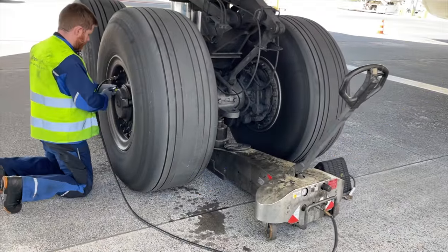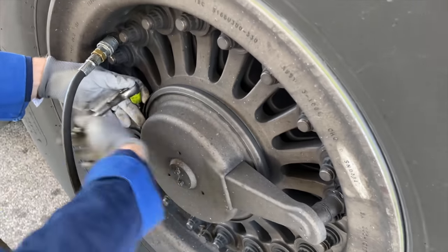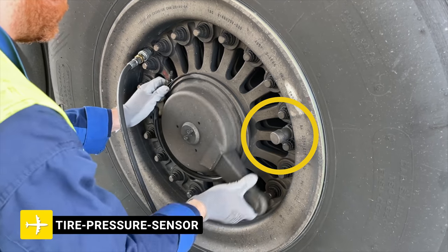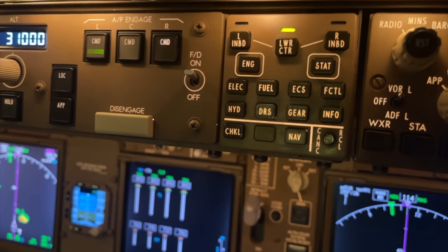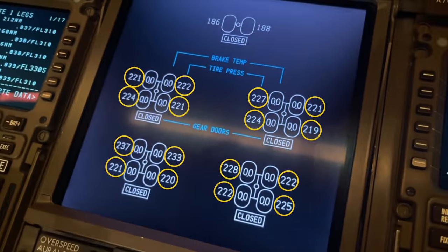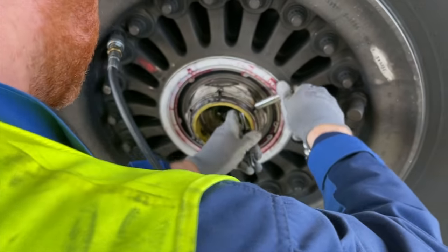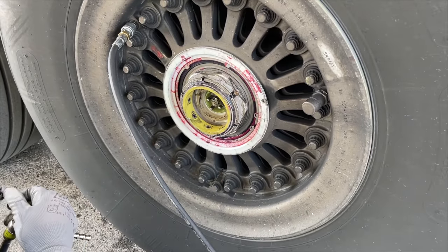Whilst the jack is pumping up the rear part of the wheel bogie, the mechanic removes the protective wheel nut cover, which also protects the tire pressure sensor. The sensor transmits its reading to a receiver, which presents the numbers on the lower ICAS when opening the gear page. Preset limits can be determined by the operator to send out a caution in case a tire experiences low pressure. Then the wheel nut safety ring is removed by undoing two screws.